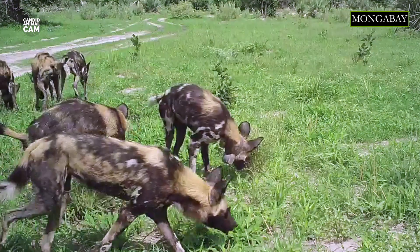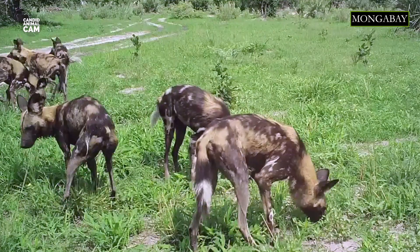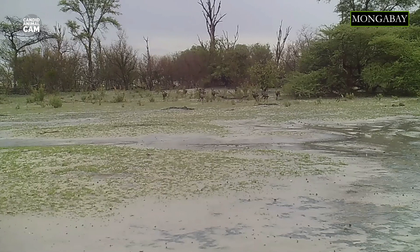African wild dogs are also known as the Cape hunting dog, hyena dog, and painted wolf. Its scientific name, Lycaon pictus, means painted wolf, which refers to the animal's patched fur coloration.